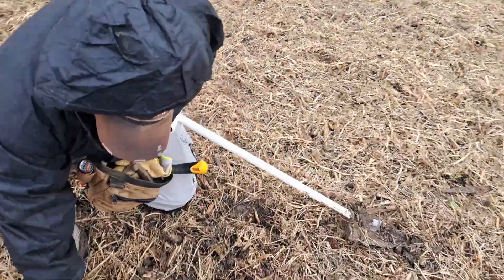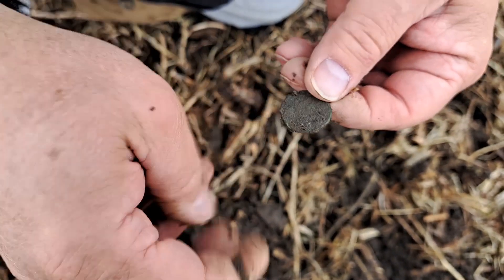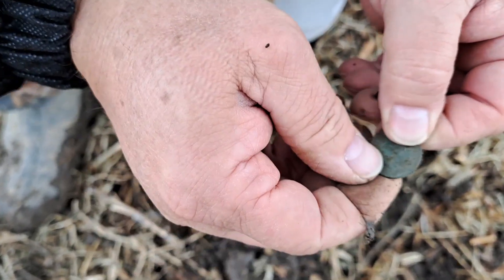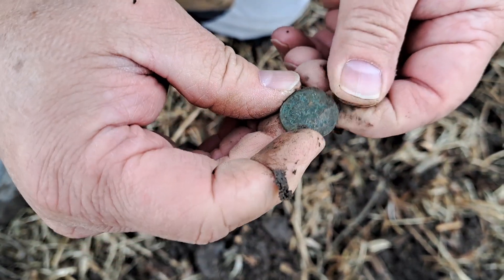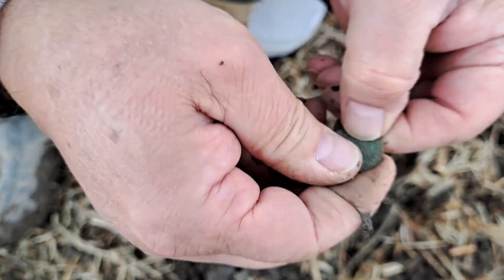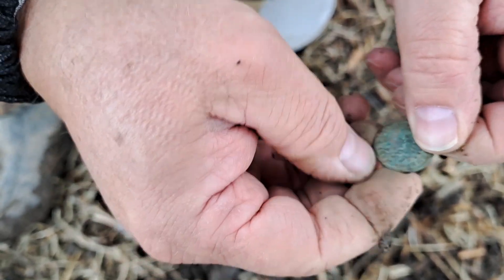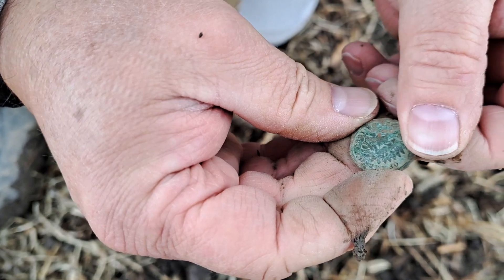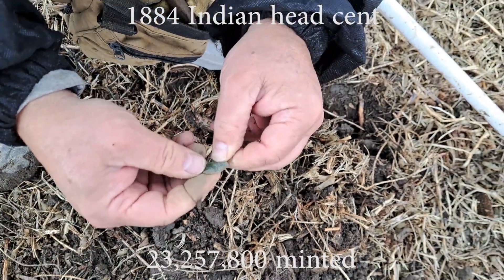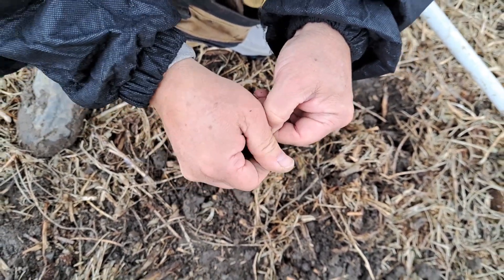Scott's got one — maybe an Indian, he says. Yep, looks like the head right there — that's an Indian. 1884. First coin at this spot; we're across the road from where we were hunting earlier. We have not found much to speak of — lots of copper little chunks and aluminum, that's it. All right, on the board!